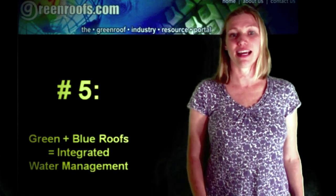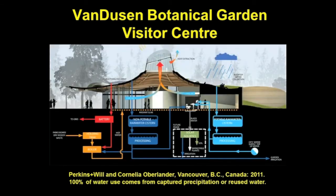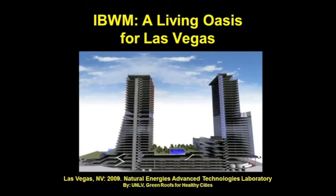The Van Dusen Botanical Garden Visitor Center is a completely water-independent building — 100 percent of the water used by building occupants will come from either captured precipitation or reused water naturally cleaned and purified by plants including juncus, iris, and carrots. The green roof will feature a rainwater catchment system, photovoltaic cells, and rammed earth walls. This 22-million-dollar, 20,000-square-foot project meets the criteria of both the Living Building Challenge and LEED Platinum certification. A partnership between the Natural Energies Advanced Technology Laboratories at UNLV and Green Roofs for Healthy Cities promises to be the first built example in the US Southwest of an integrative approach to building water management.